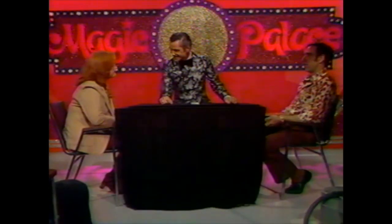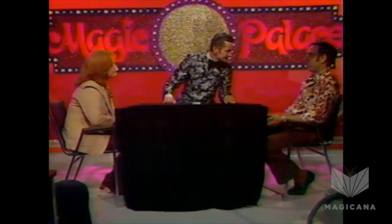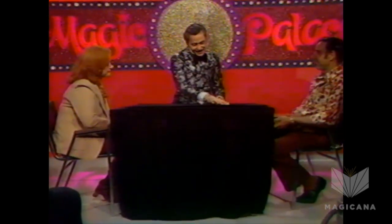Welcome to the Card Corner of the Magic Palace. And your name is? Margaret Hawes. Margaret, nice to have you here. Sir, your name is? Dennis Delorme. Dennis and Margaret, how are you? Nice to see you here.